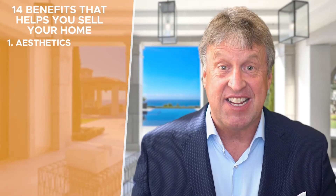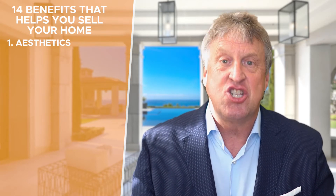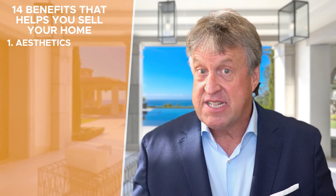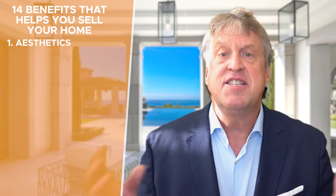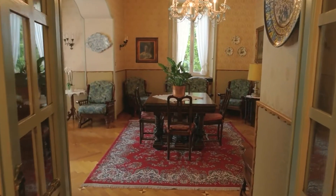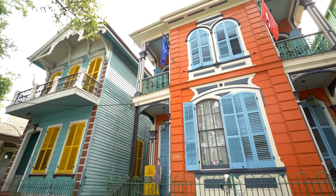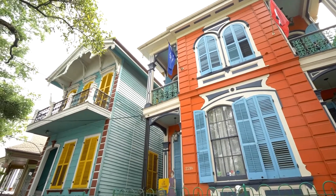Number one is aesthetics, and this is the appreciation of beauty in nature. What does it translate to for a buyer? These are the folks that like architectural form. They like the design, the interiors, the spatial components, the color palette of a home, and they're attracted to the form and function.